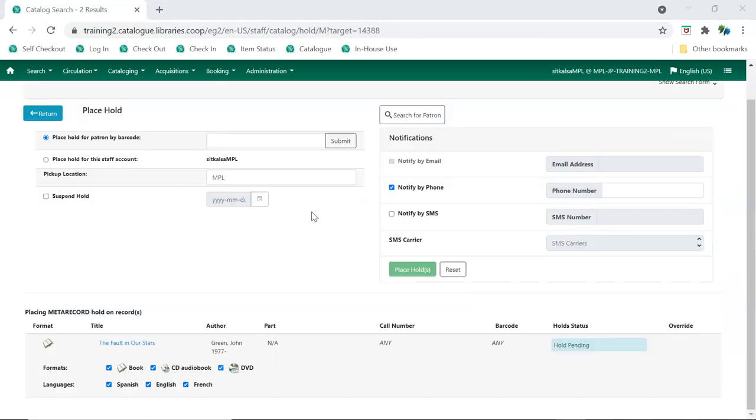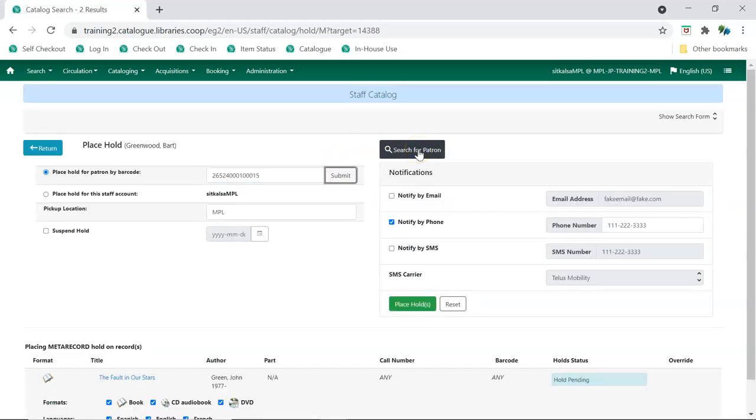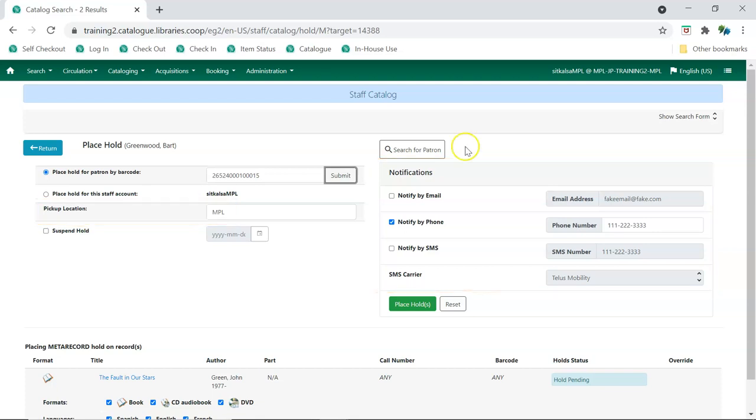In the bottom section of the hold screen, you can select the desired formats and languages to fill the hold. Enter the patron's barcode and click Submit, or use the patron search to find them. Edit the patron's pickup location and hold notification method as necessary, then click Place Hold. The first item associated with the metarecord that is checked in or captured will fill the hold.